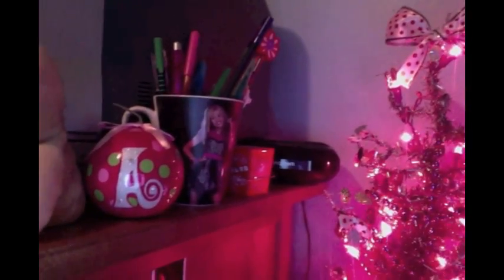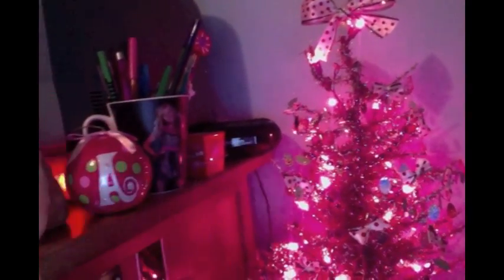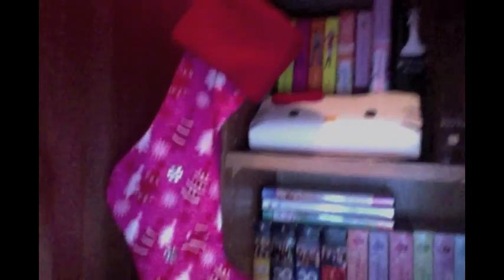Over here she has a little ornament that has an A on it and it lights up. And then she just has like a ball of ornaments, and she has her scentsy pink too. And down here she has a stocking hung. Pretty darn cute. Bye guys!